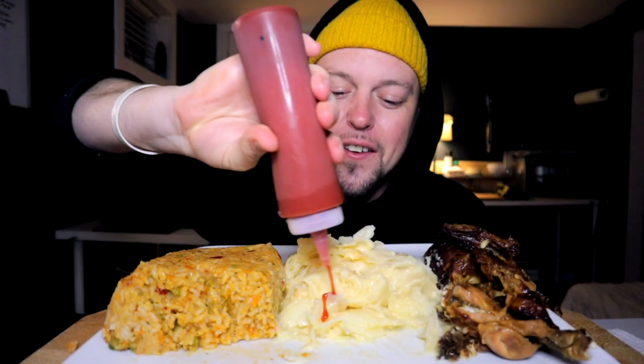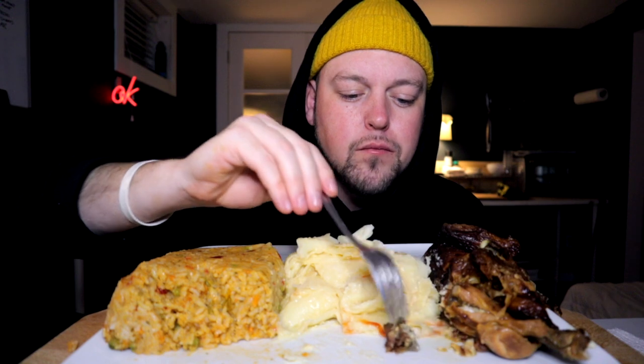You guys knew I had to do it. You guys knew I was going to be super white about it, right? You had to know there was going to be ketchup. And it's good. It's the same thing as french fries, really. It's potatoes, no? You would put ketchup on your french fries — don't lie.